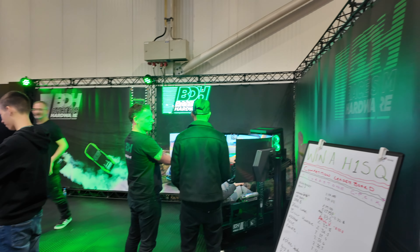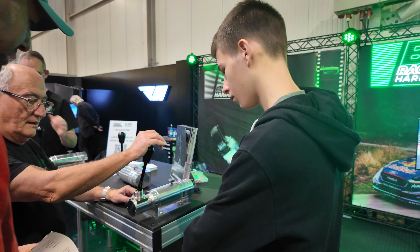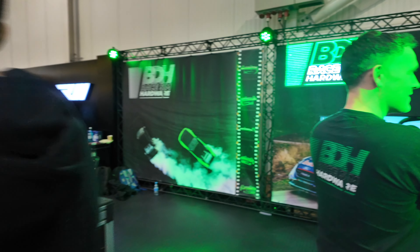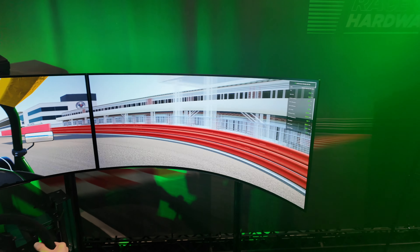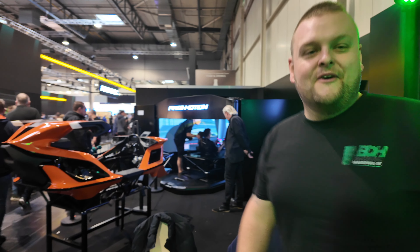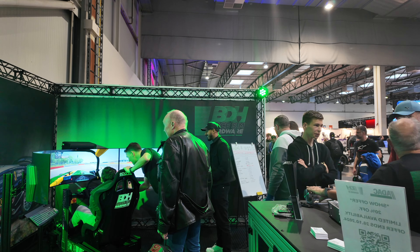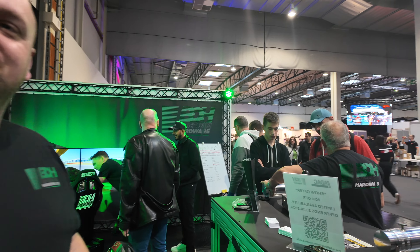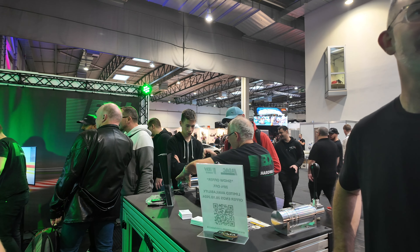Everybody knows BDH — BDH RaceSim. With their shifters, these are probably the most realistic shifters you can get. Hey BDH, how are you doing? I'm Mike from Sim Racing Den, doing a quick full tour. Hopefully I don't run out of battery. Yesterday I got pulled in too many directions, but now I know where everything is so I can move through more quickly.